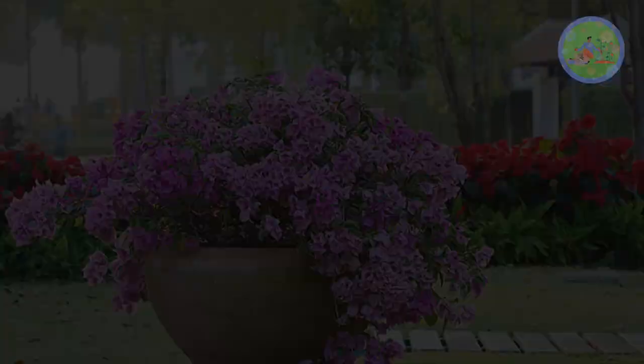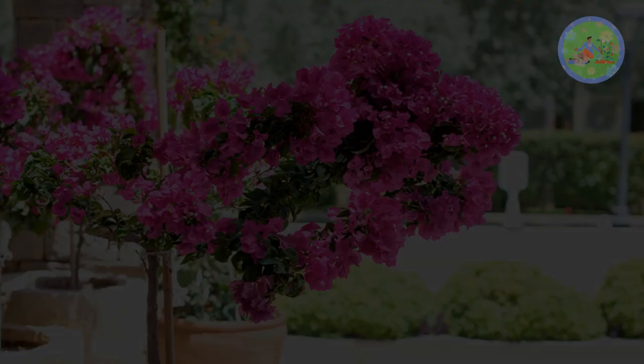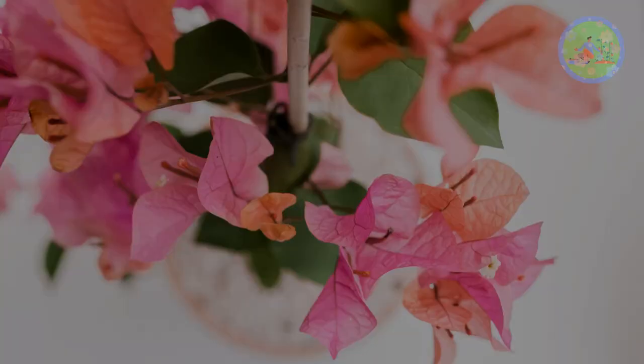Direct sunlight is a must for Bougainvillea. Plant your Bougainvillea in a sunny spot where they can receive 6 to 8 hours of direct sunlight. Enough sunlight stimulates a good display of flowers, and warmer temperatures mean increased Bougainvillea blooms.